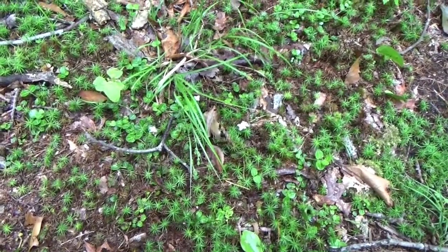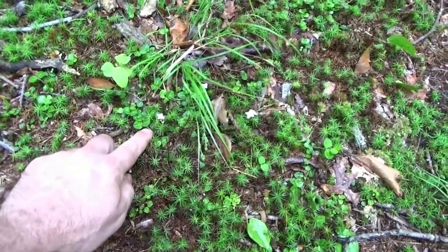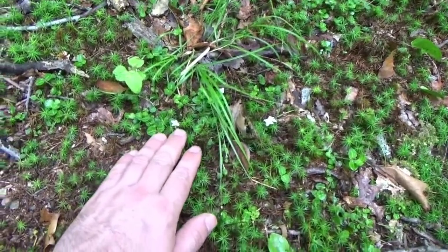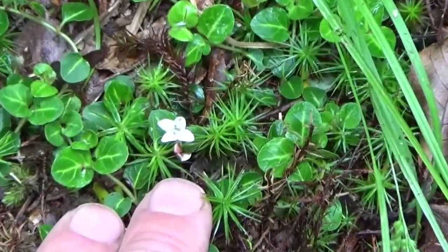I'm going to tell you about a valuable little ground cover plant here. It's really tiny, really short to the ground, and it's not even higher than the moss. It's called a squawberry.